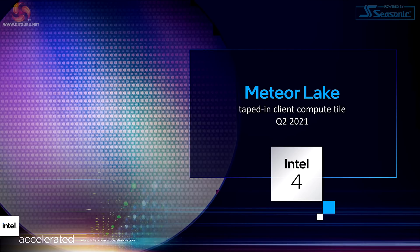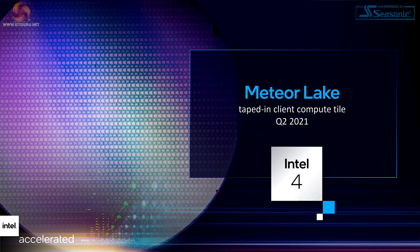Meteor Lake — they're talking about the compute tile on Intel 4, i.e. chiplets — taped in in Q2 2021. Obviously what we're looking for next is tape out. Intel tells us that Intel 4 will be their first node to fully embrace extreme EUV lithography.